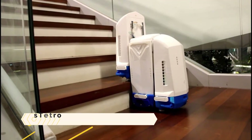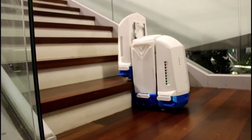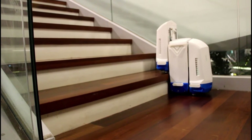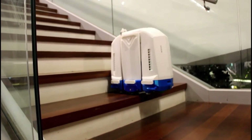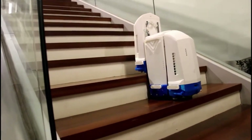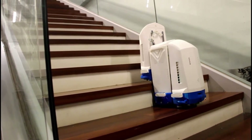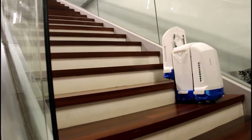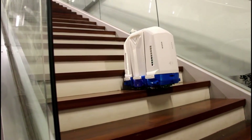STETRO. STETRO is an autonomous, modular, and adaptable staircase cleaner that traverses flat surfaces and ascends and descends stairs via a vertical conveyor belt mechanism. The three cuboids are joined by two sliders, and the conveyor belt and wheels are moved by six DC motors and four servo motors. It is equipped with many sensors to identify the limits and touch points of the staircase.